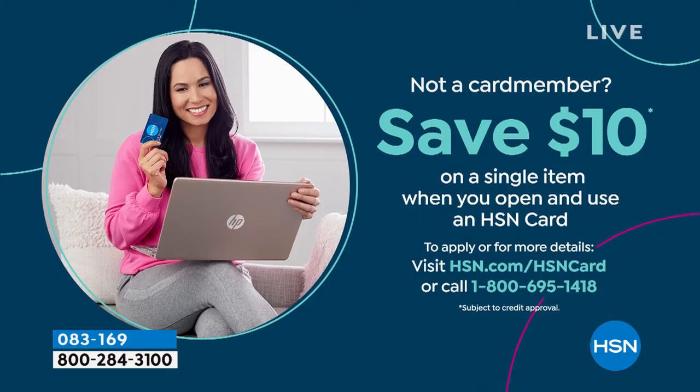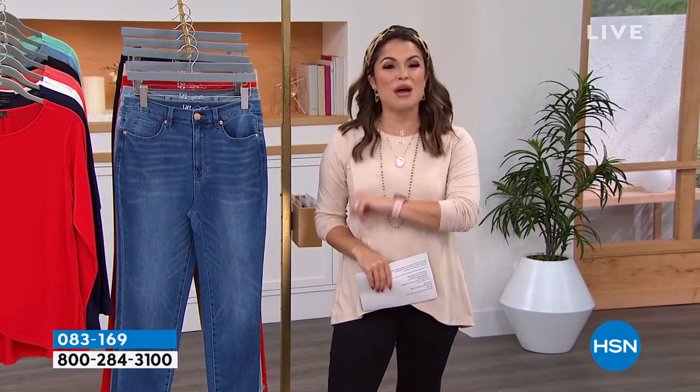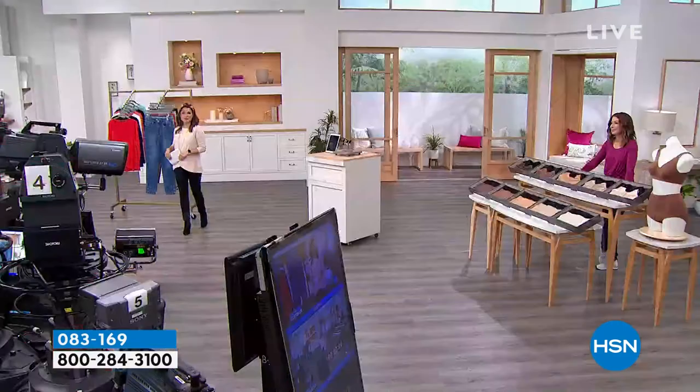Also, something worth mentioning: if you don't have the HSN credit card and you want to apply, when you're approved we'll give you $10 to put toward any single item purchase you would like. And that can go a long way, especially if you've been with us for the last two and a half hours. We've had so many goodies, and there's more to come — we've got Rhonda Shearer, Beezy's, and Kassaris. There's a lot of shopping to do. We're going to take a quick break and when we return, the fun continues.